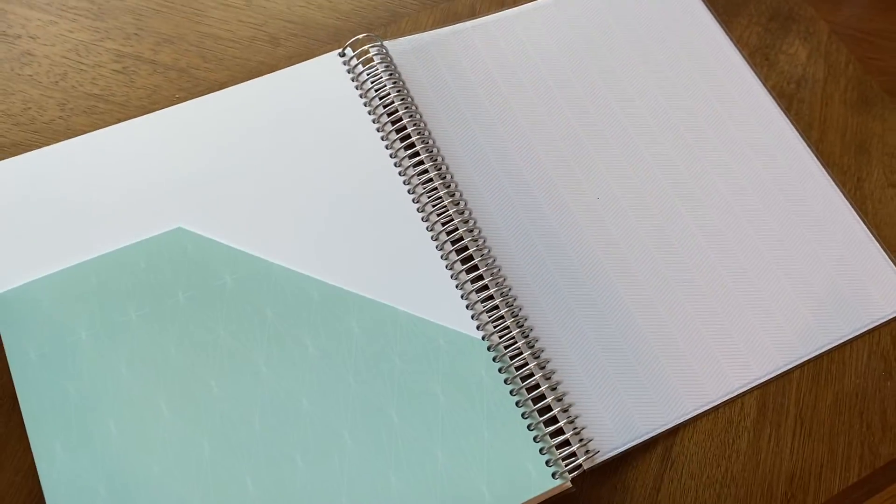The next feature that I like to have in my planner is a folder. Sometimes it's a whole folder, sometimes it's just a little half sleeve, but what I like about this is that any item you put in there isn't going to fall out no matter where you take your planner. You might have bills, notes, post-its, or whatever, and knowing that it's safe inside my planner is really important to me.